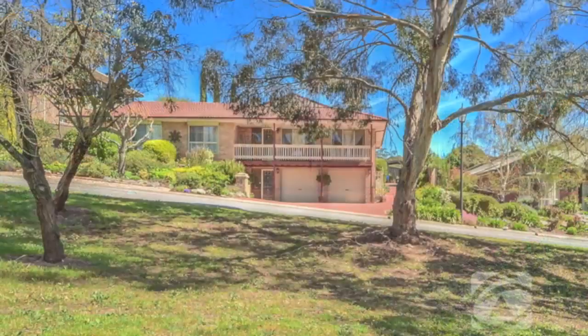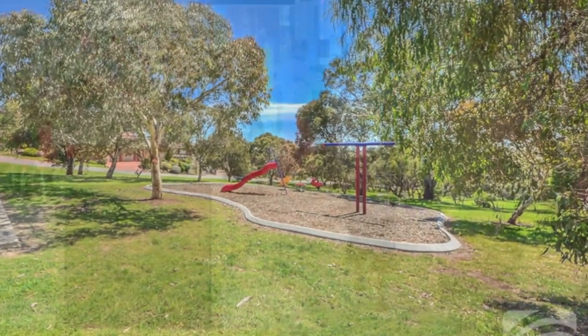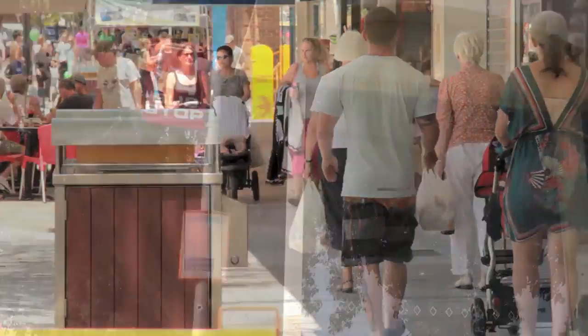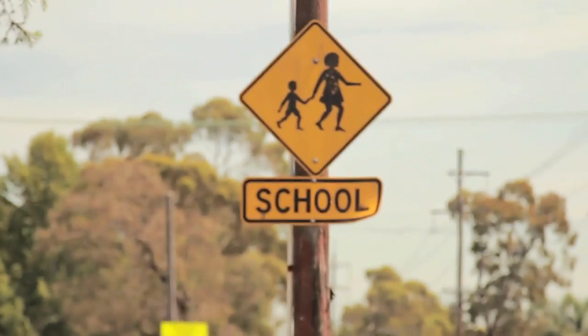Ideal location in a quiet cul-de-sac overlooking parklands plus scenic views. Convenient to a prominent shopping centre with access to transport interchange services, schools and sporting amenities.